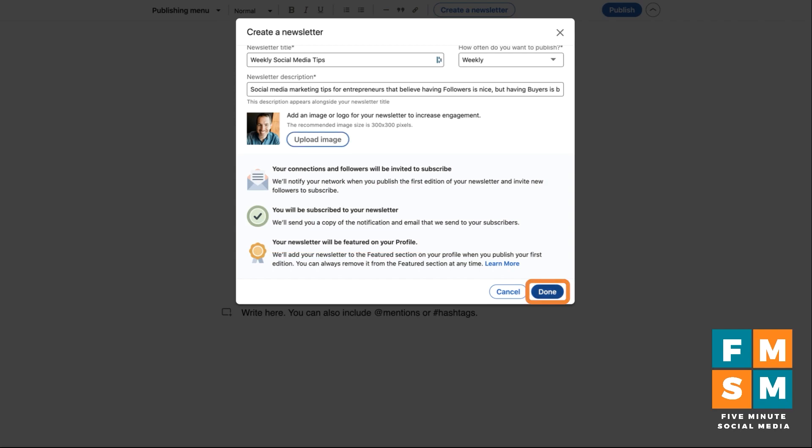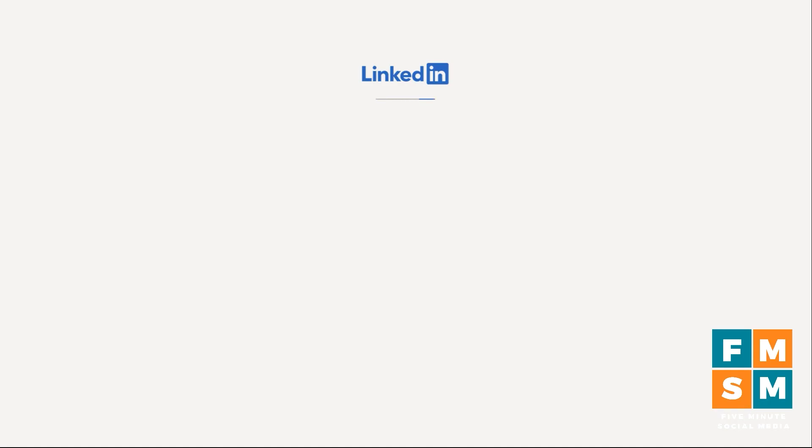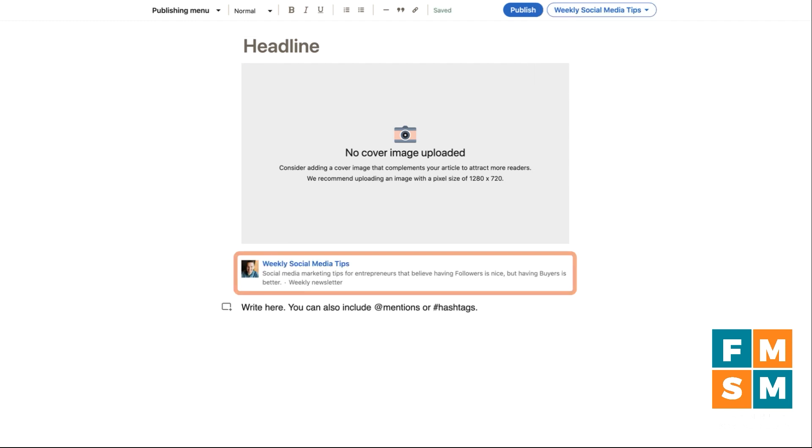Now I'm going to hit done. Here is the newsletter, and I'm back into the article writing interface — which would become the newsletter. You'll see this little dropdown that says Weekly Social Media Tips, which is what I just called this newsletter. I can click that dropdown and also choose to create an individual article, so if I wanted to put up an article without notifying my newsletter subscribers, I'd choose that. Otherwise it goes to your newsletter.